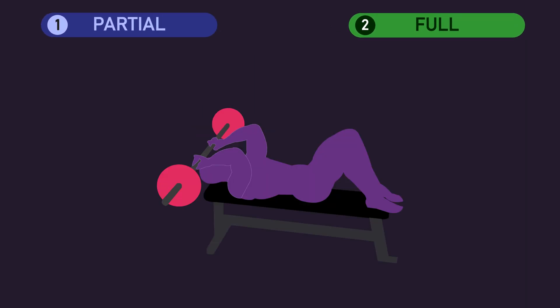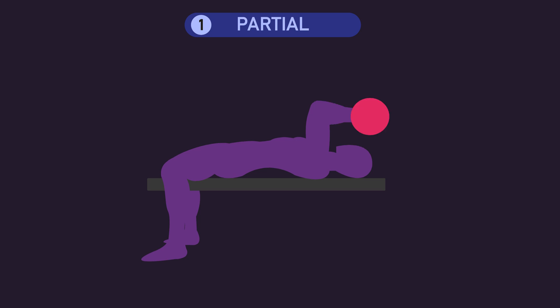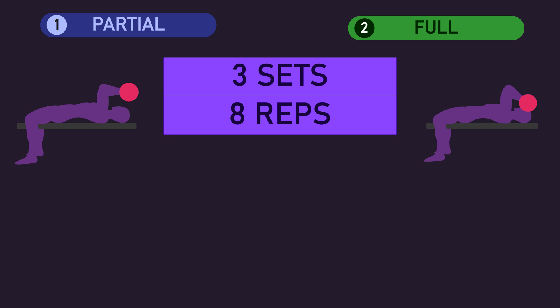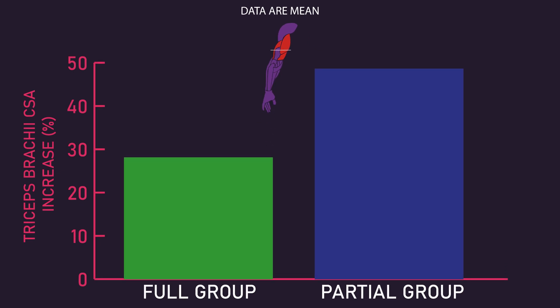Both groups trained the triceps skull crusher. The full group began with their elbows in full extension, lowering the weight to their maximal elbow flexion angle and then extending back to full extension. The partial group performed their exercise from 45 to 90 degrees of elbow flexion, meaning it was a partial range of motion that kept constant tension on the triceps. Both groups trained with 3 sets of 8 reps, with an 8 rep max load relative to their range of motion, 3 times per week for 8 weeks. Increases in triceps cross-sectional area, measured at 60% of their upper arm length, were significantly greater for the partial group.